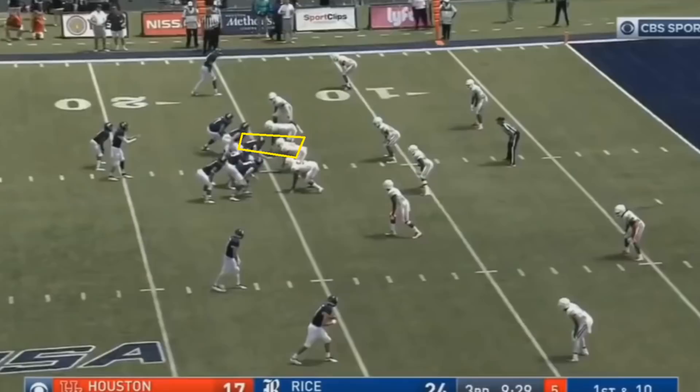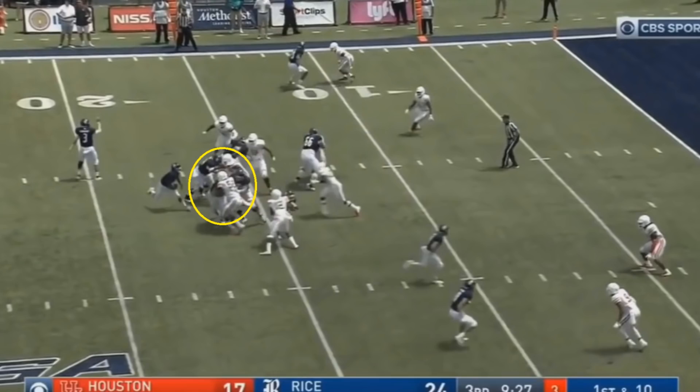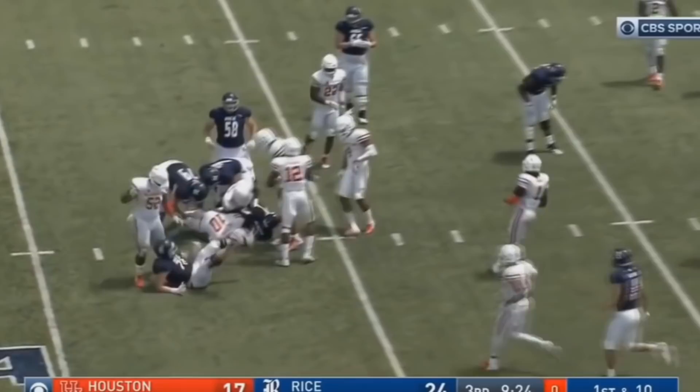Here's another one-on-one against the center. Oliver initiates contact and tries to push the center back — his go-to move — but this time his hand is to the inside instead of the outside, making it a bit harder. The run is going right at Oliver, so it's on him to make the tackle. He takes his right arm and moves it over to the center's right arm, and even with the inside hand placement he's still able to get around the center, close up the hole, and make the tackle.